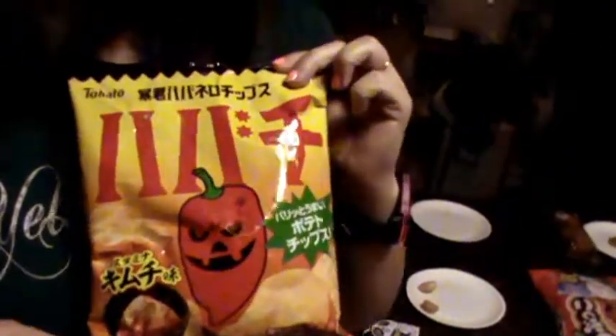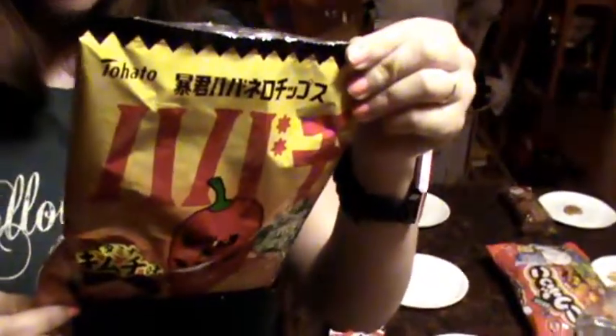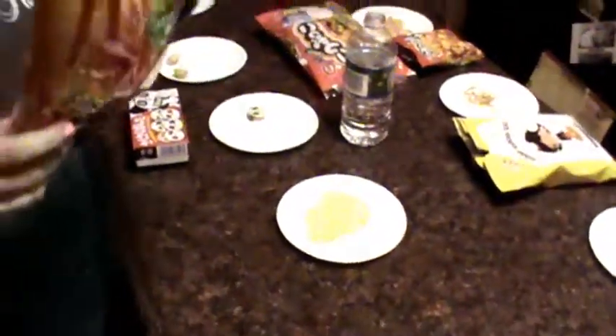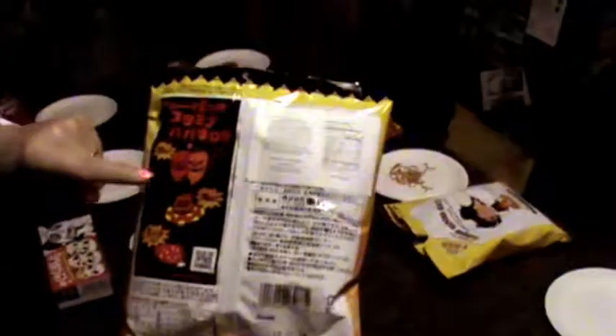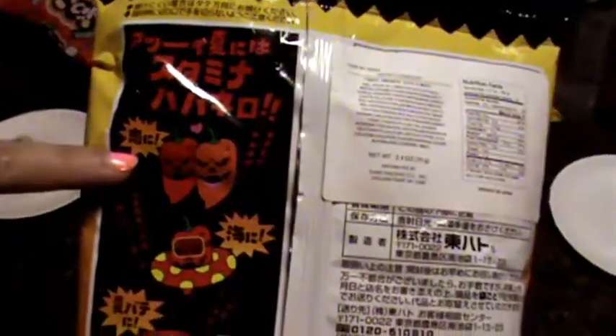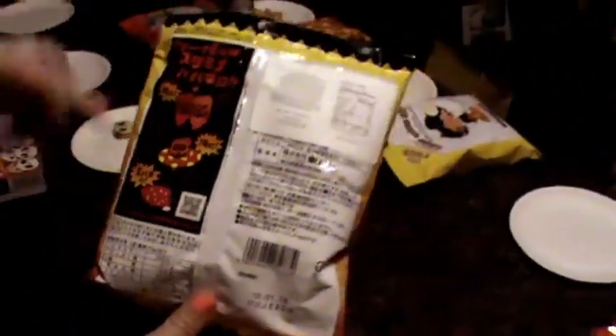These have a Halloween pepper on them and they smell pretty good. Jacko pepper - Tohato habanero chips, potato cracker, which is a fancy way of saying tater chip, I suppose. It smells very vinegary, a little tomatoey. They've got jack-o-lantern peppers - one that is snorkeling or tubing, and one that's sweating or sleeping. That's weird.